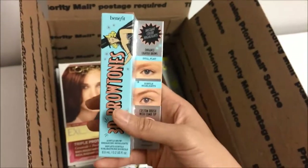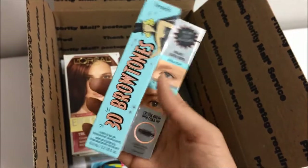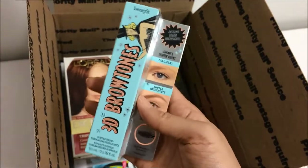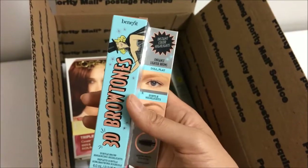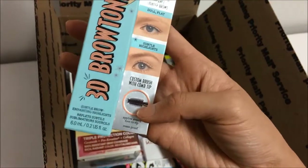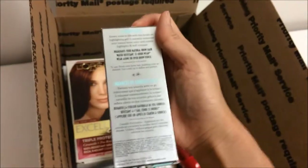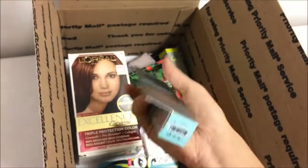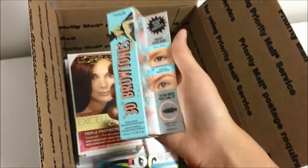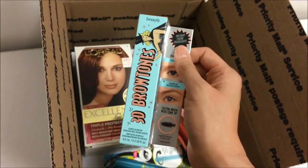Last but not least is my favorite item — I'm really excited to put this in the box because this is from Benefit, and it's from their newest eyebrow line. This product is the 3D Brow Tones. When you put it on your eyebrows — you can see the brush right here — it kind of highlights your eyebrows so it looks a lot more natural than other types of products. This is in color 2, which is in the light family, so hopefully she can use this and loves it as much as we do.